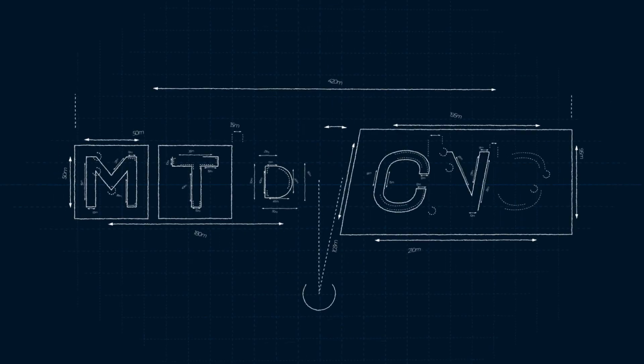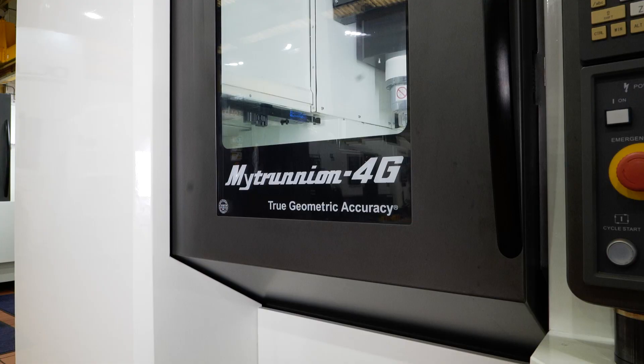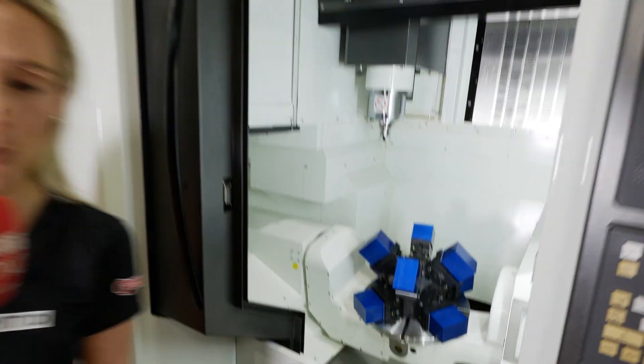We're here on the south coast at Dugard. It's accurate and repeatable, and it's got a generous working envelope.